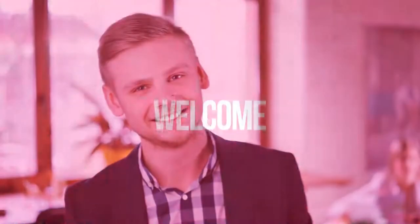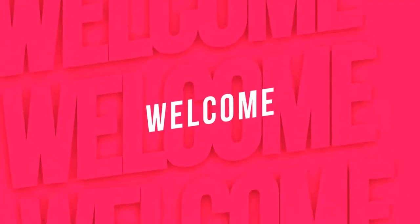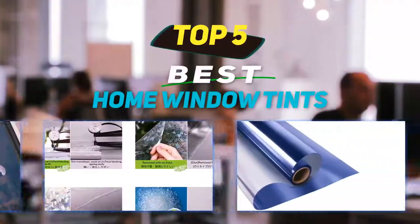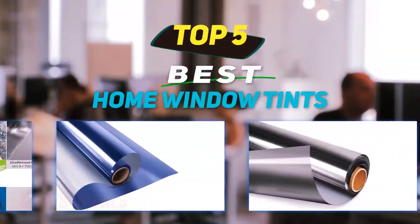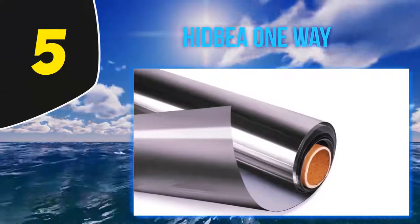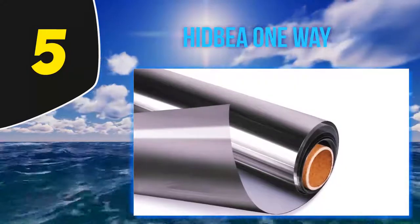Hey guys, welcome back to my channel. In this video I'm going to talk about the top 5 best home window tints. Starting at number 5, Hit Be A One-Way — here's another option if you want something that will help improve the energy efficiency of your home.